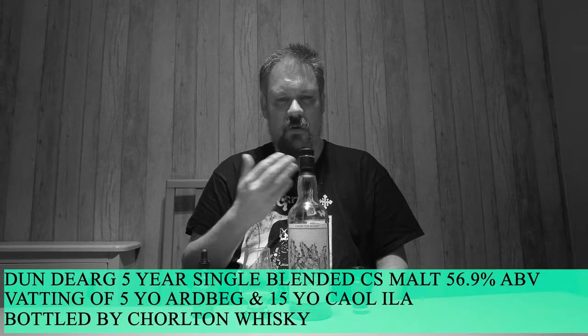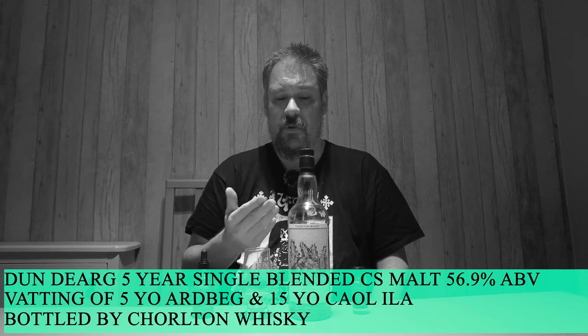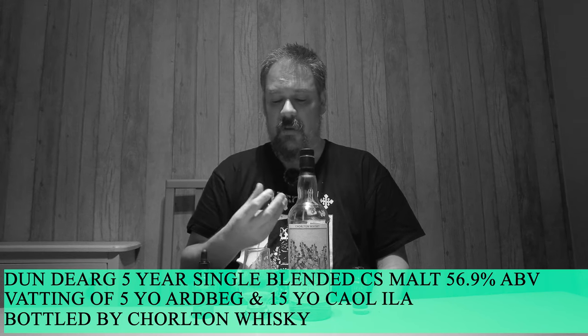There's not too many drams in my opinion that you'll get for that sort of price with this sort of quality — non-chill filtered, natural colour, cask strength, everything that's good — for under £60. And you're getting to try Ardbeg, albeit quite young, but balanced so well with that 15-year-old Caol Ila.